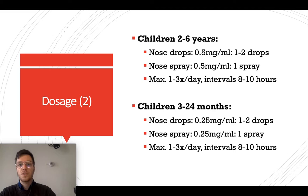For children from 3 months to 24 months, use a quarter of a milligram per milliliter — 1 to 2 drops per nostril, or 1 spray per nostril, 1 to 3 times a day. Wait at least 8 to 10 hours between dosages.